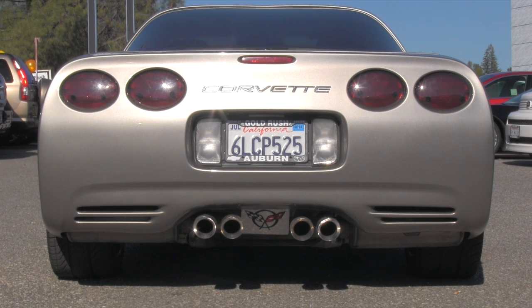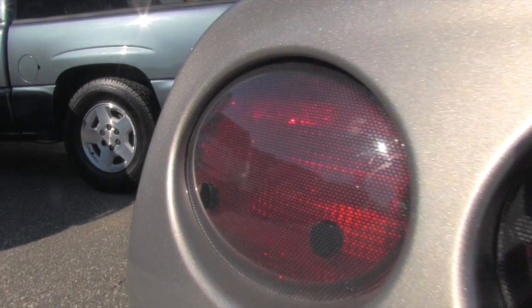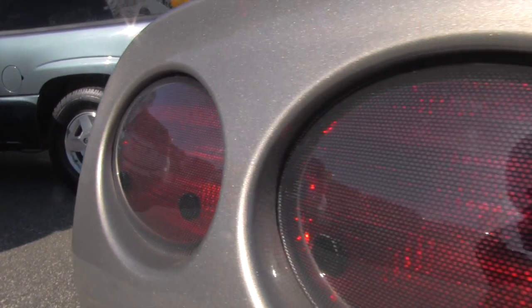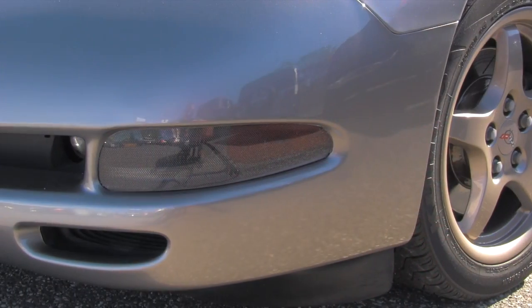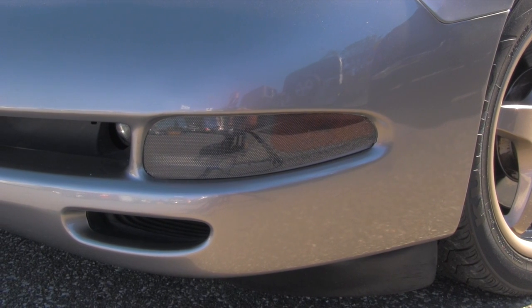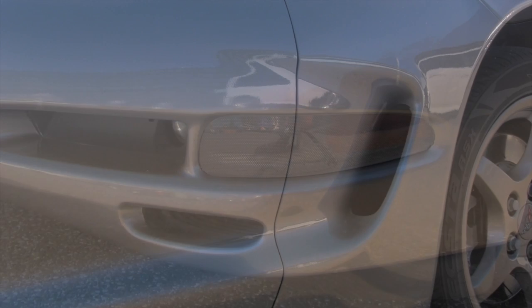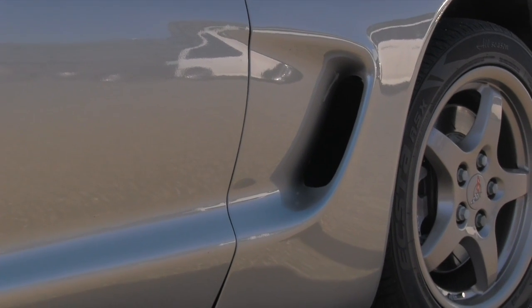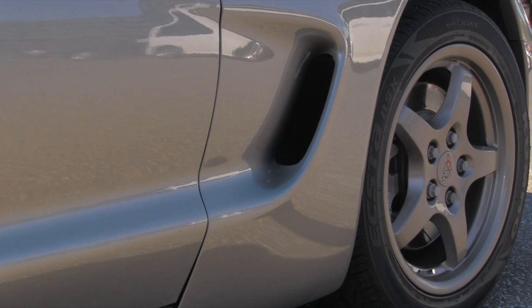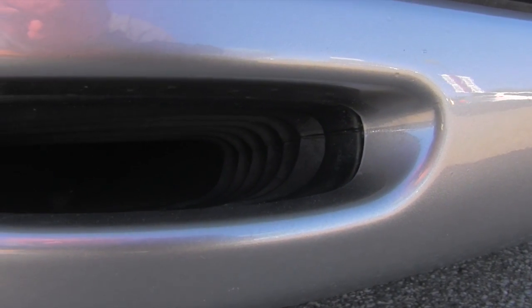I'm always fascinated by how wide they are — this is absolutely awesome. This view from the back, nice touch on the rear lamps, another owner's custom touch on the front side turn signals. Beautiful detail of the side vent; this is the vent for the cooling of the front brakes.